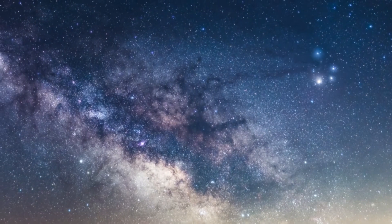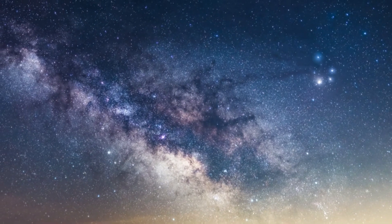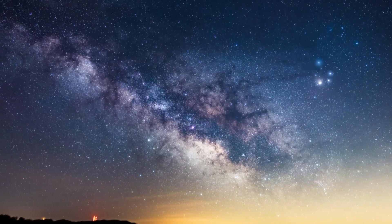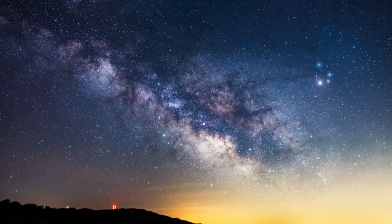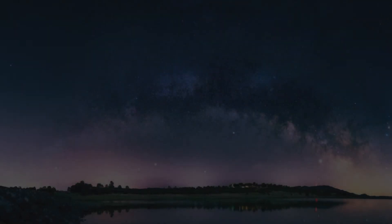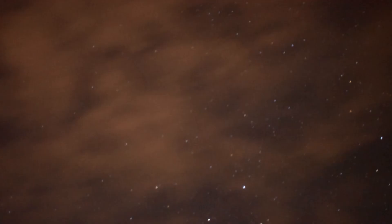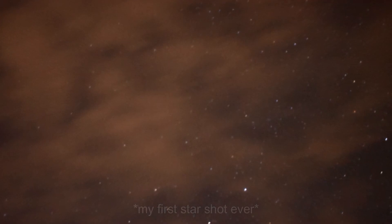I've been doing astrophotography for just over a year now, since December of 2016. I got my first camera, the Nikon D3400, as an early Christmas gift around November of 2016. I was on a vacation in Arizona, and the first night sky picture I ever took was at ISO 12,000, 30 seconds, 50 millimeter.